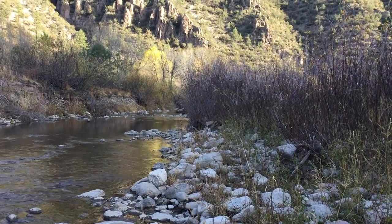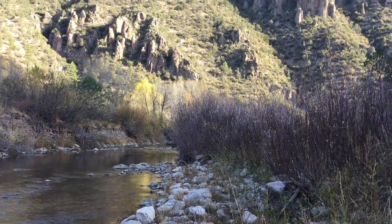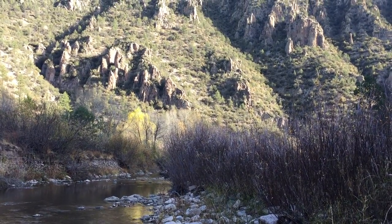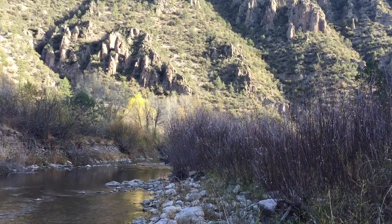Made it down to the Middle Fork of the Gila in about an hour. It was all downhill, so it went pretty quickly.